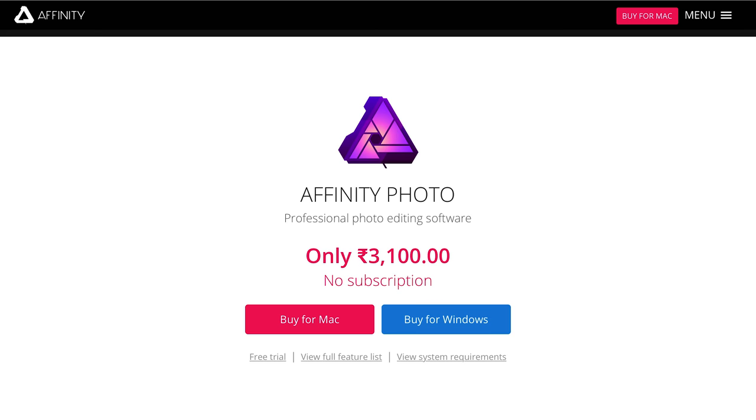The pricing for Affinity Photo is really competitive — it's priced at around 3,000 Indian rupees, which is approximately $40 USD. This makes it very competitive compared to Adobe Photoshop. It's a one-time fee, and all future updates are freely available, so you don't have to keep paying when a new version or camera support is released.